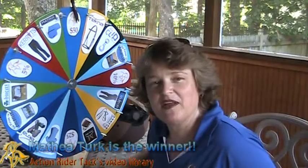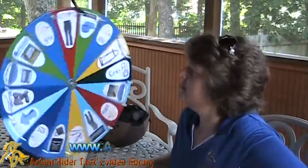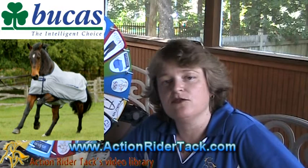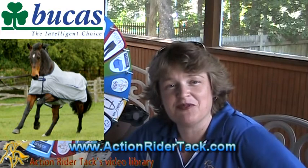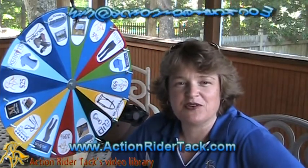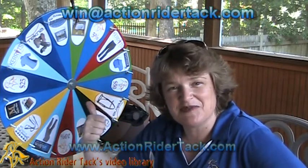Let's take a quick spin on the wheel and see what Mathia has won. Here we go — round and round it goes. Whoa! This is the BooKiss Buzz-Off Fly Sheet. This is awesome. It's incredibly breathable, keeps those flies off your horse, and also has sun resistance to keep those UV rays off your horse. This is really, really cool. Mathia, please send me an email — win at ActionRiderTech.com — so I can get your coupon code to you. You can pick up your Buzz-Off Fly Sheet. Congratulations, that is super, super awesome. Thank you so much to BooKiss for offering that for us to give out to you, our customers.